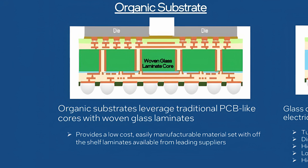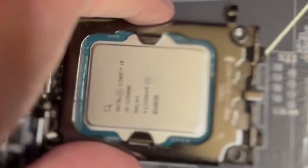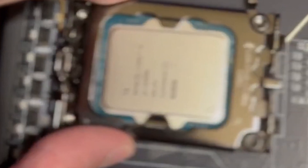Typically, we see these substrates made out of organic materials, and made like any other printed circuit board. One key issue we have seen recently on the rise is warping — with enough power being put through a substrate generating heat, combined with uneven pressure distribution, warping is inevitable.